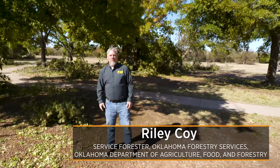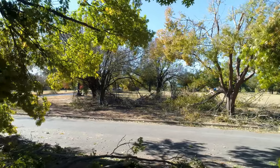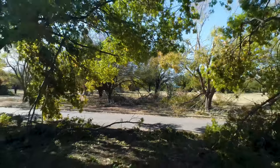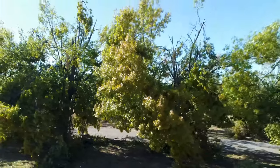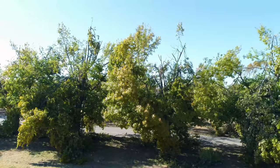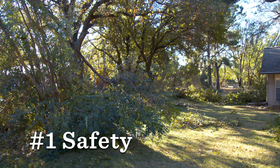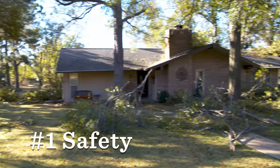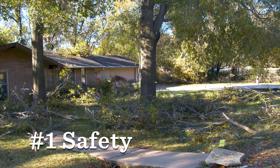Hi, my name is Riley Coy with Oklahoma Forestry Services. You may notice we've been ravaged by an ice storm that hit much of central and western Oklahoma in the last week or so. Looking around, how can any of these trees possibly be saved? Today I'll show you what to look for, how to assess your trees, and whether or not they can be saved. Two things to talk about: safety first and foremost. You're going to be working around unstable limbs, using sharp equipment. We want you to be safe, especially if you don't use this equipment often.